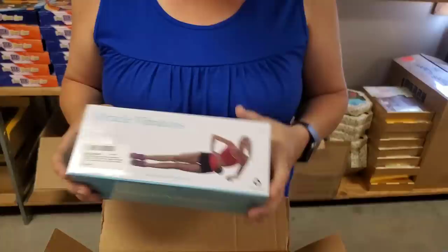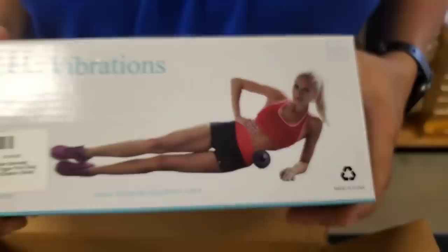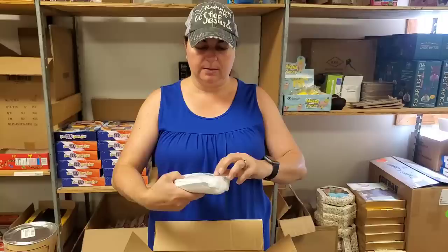And then this is Miracle Vibrations - it's like a roller that helps massage. We used to sell something very similar. It can roll on your legs and roll up your spine, which is nice.